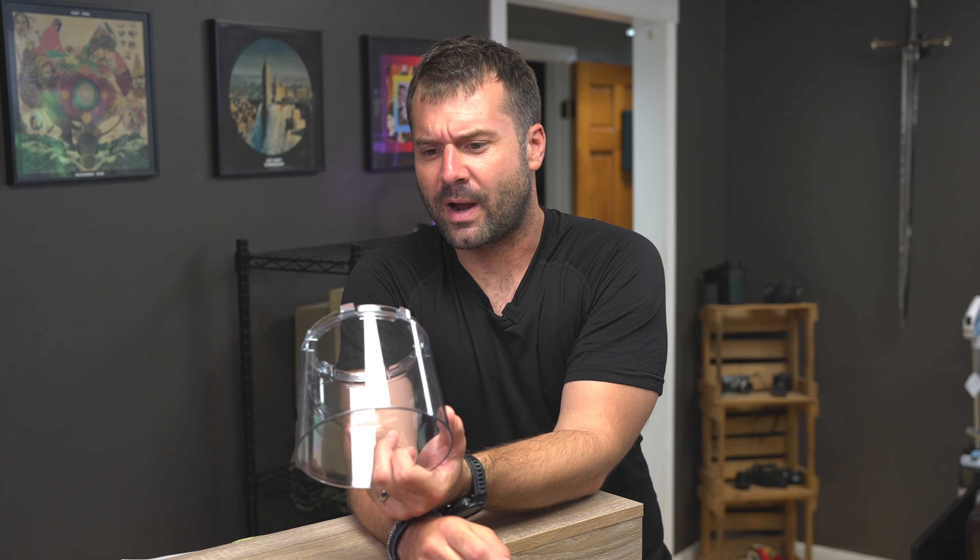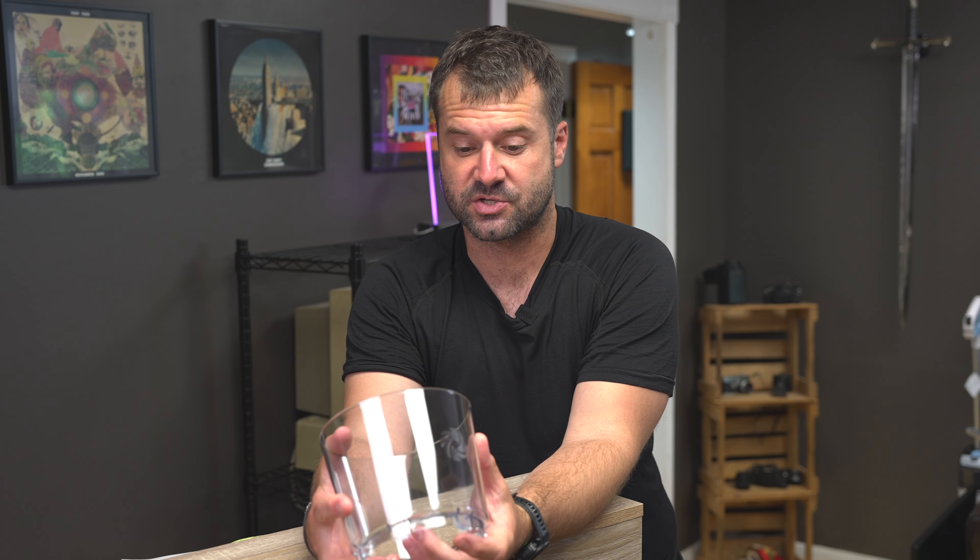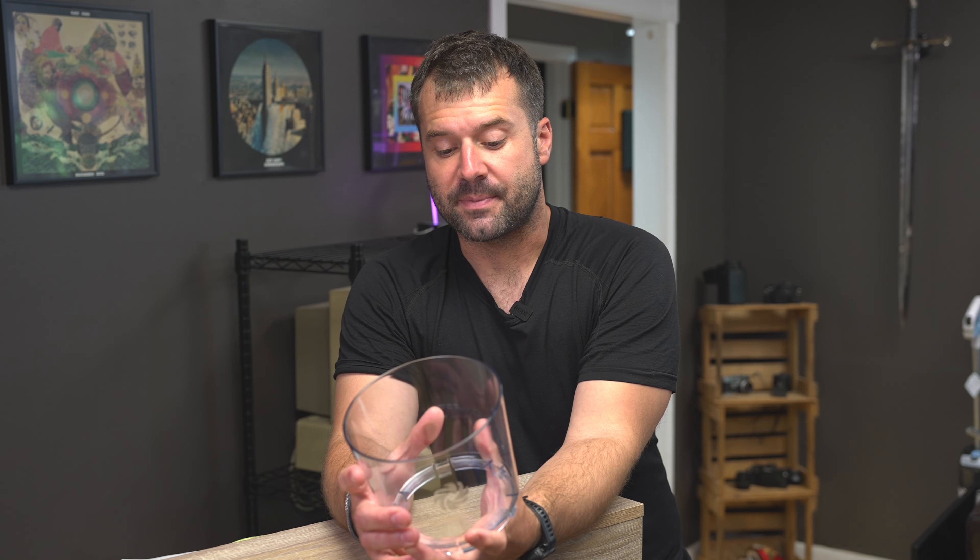Bottom line is I wouldn't recommend Vitamix any more than I'd recommend Yeti or some of these other overpriced brands. I certainly wouldn't recommend Vitamix in their Ascension series. I will admit that the blender on the Vitamix is probably second to none in terms of its actual blending capabilities — but that's if you are using the blender itself. It does blend things better than a Ninja does, it just straight up does. Ninja should just steal the design from Vitamix and you'd be good to go. Bottom line, this is what Vitamix thinks is an acceptable solution to their product recall, and I think that is absolute bullshit.